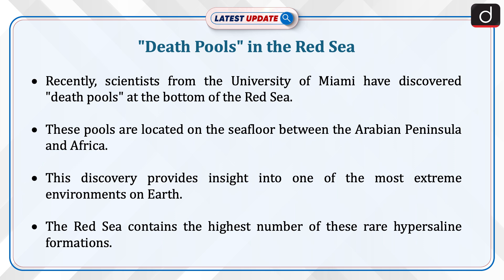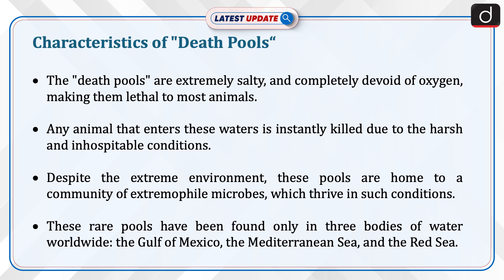The Red Sea contains the highest number of these rare hypersaline formations. The death pools are extremely salty and completely devoid of oxygen, making them lethal to most animals. Any animal that enters these waters is instantly killed due to the harsh and inhospitable conditions. Despite the extreme environment, these pools are home to a community of extremophile microbes which thrive in such conditions.